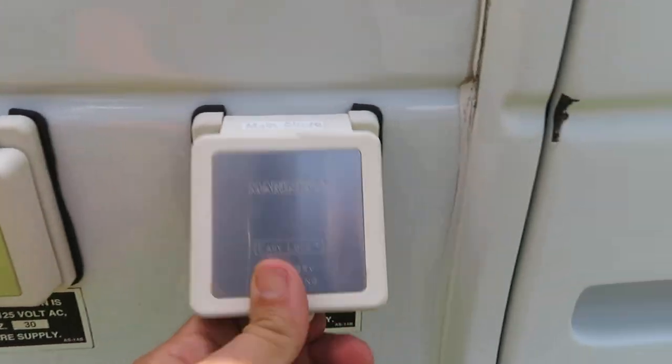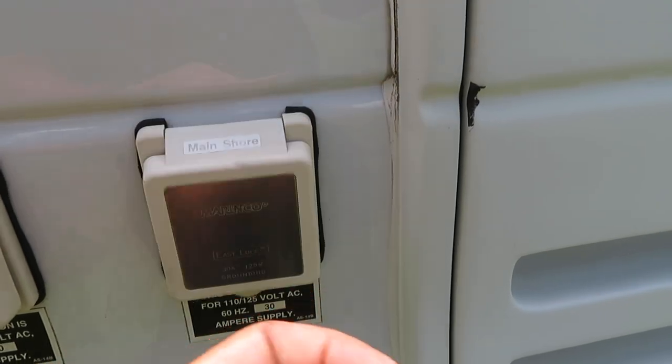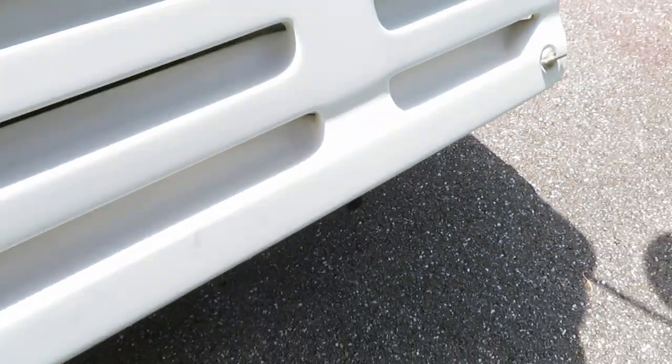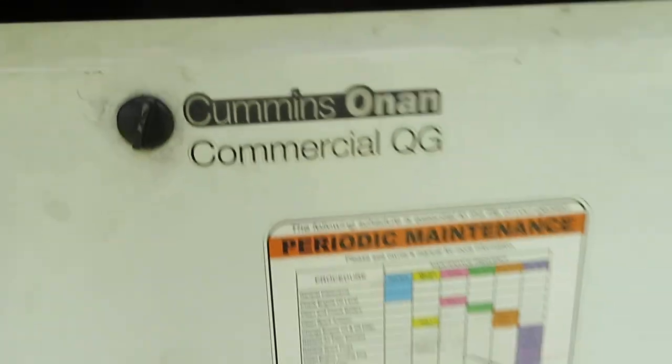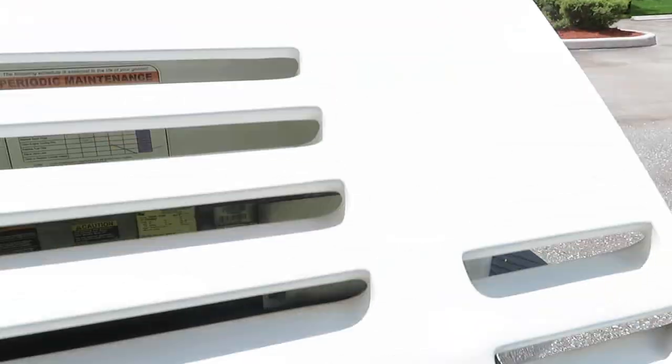You've got your shore power hookups here. You can shore power just the air conditioning, or you can shore power the whole van — it's got all the plugs. Got your Cummins generator here. The van is rust-free. Clean Carfax, clean title. That's a Cummins commercial generator — it's not the small Onan.